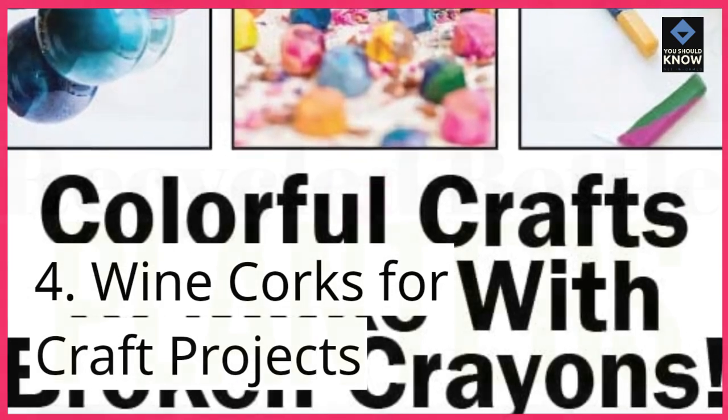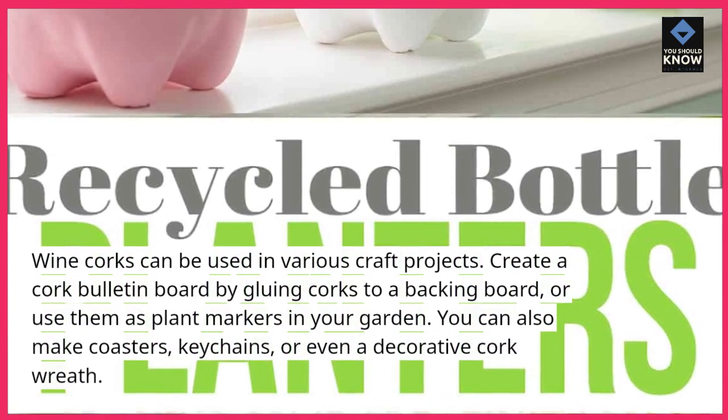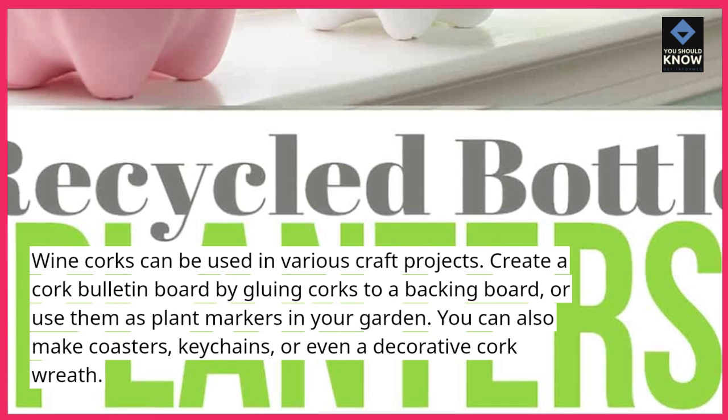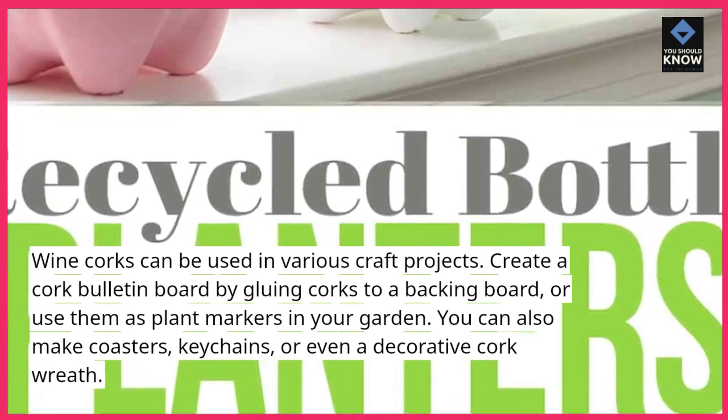Wine corks for craft projects: wine corks can be used in various craft projects. Create a cork bulletin board by gluing corks to a backing board, or use them as plant markers in your garden. You can also make coasters, keychains, or even a decorative cork wreath.